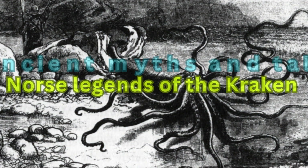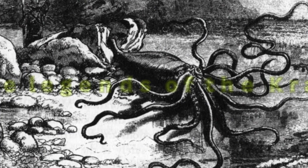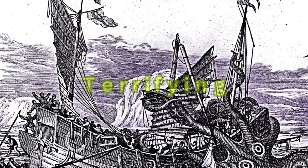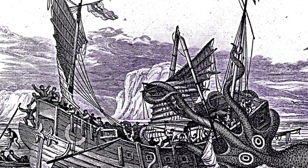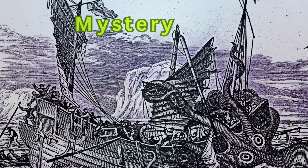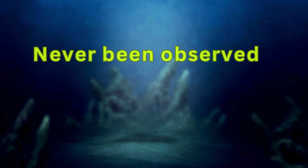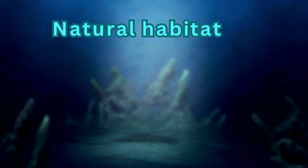Many ancient myths and tales, like Norse legends of the Kraken or sailing stories from the Caribbean, describe the terrifying, ship-destroying capabilities of giant squids. These creatures are also steeped in mystery. Until relatively recently, the giant squid had never been observed in its natural habitat.